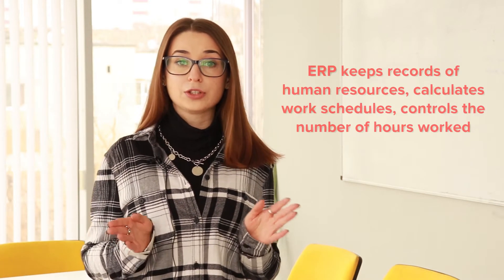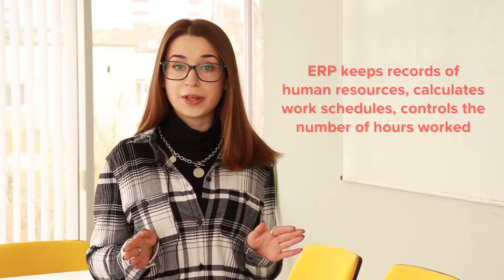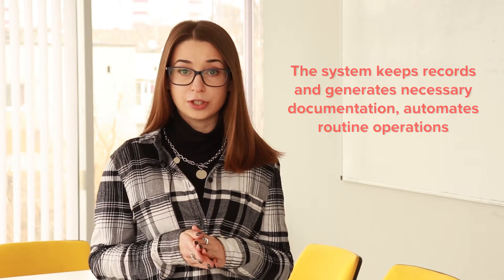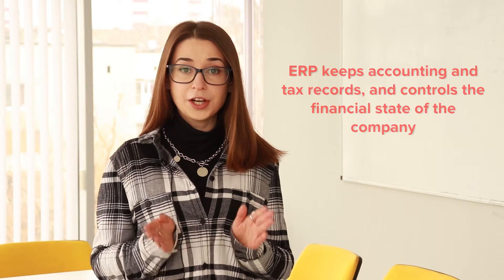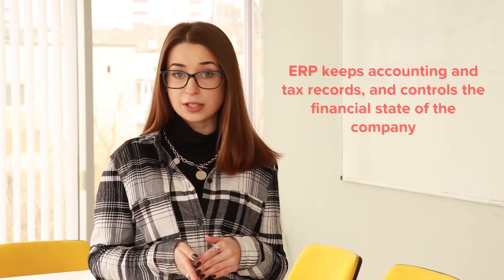ERP keeps records of human resources, calculates work schedules, controls the necessary documentation, and automates routine operations with documents — for example, creating contracts. It also keeps accounting and tax records and controls the financial state of the company. However, to achieve all of the above, an ERP must have a number of key features. Let's take a closer look at them.